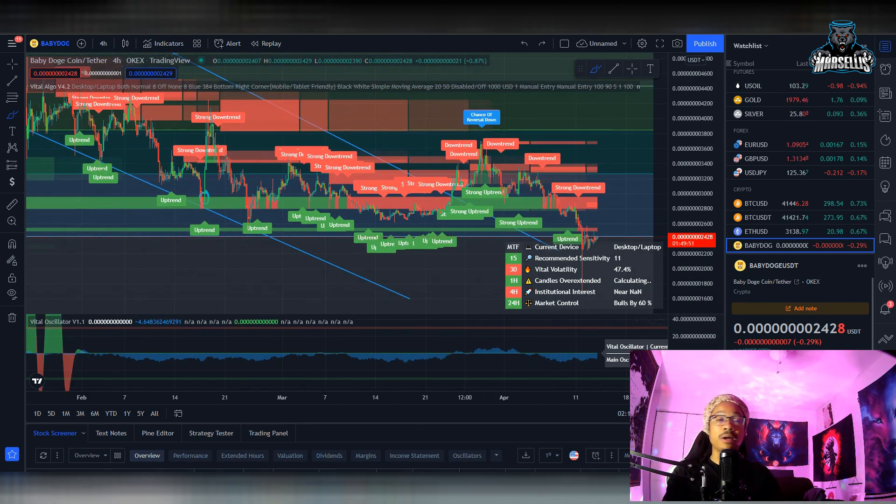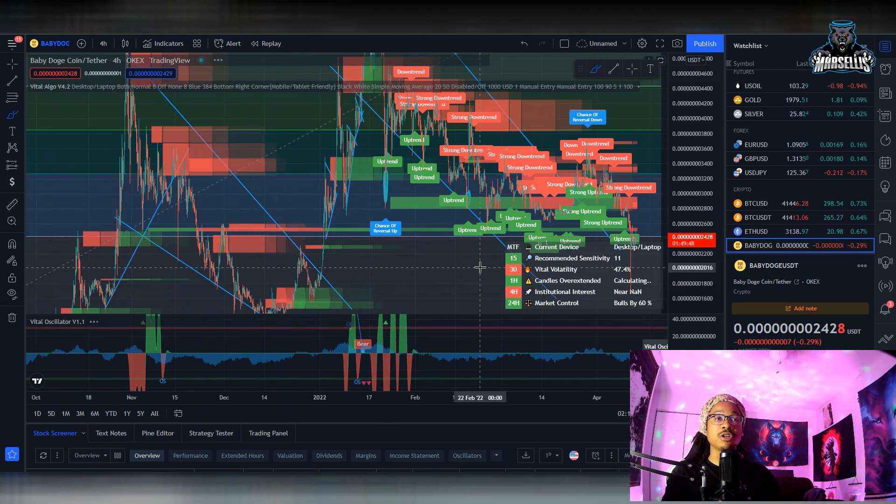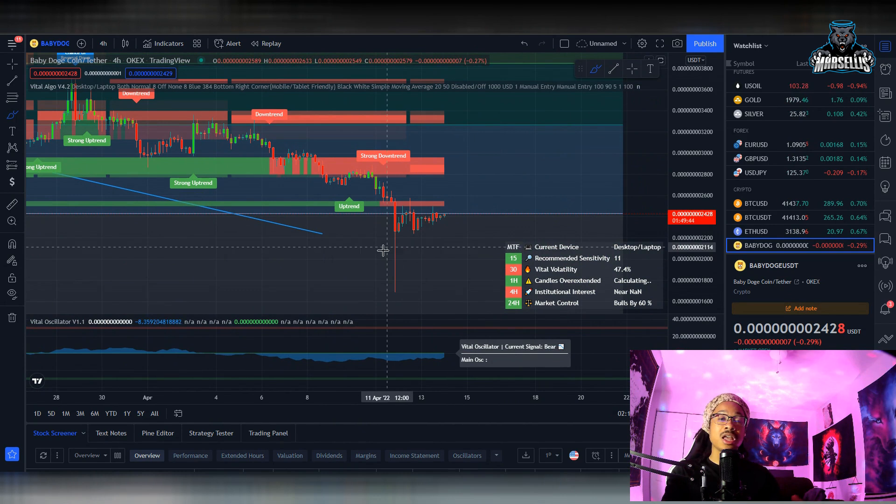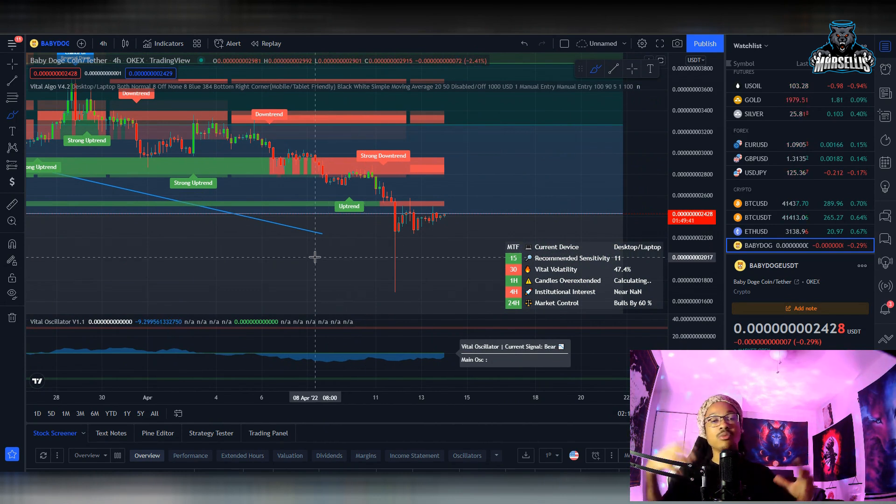In the meantime, there's selling pressure for Baby Doge, so just prepare to buy the dips as they come in. That's pretty much all I've got for today — I wanted to go over the teasing that Binance has been doing around Baby Doge. Hit the like button and subscribe, it really helps the YouTube algorithm. Check out the Vital Algo link in the description with discount code 'marcellus' for 25% off, and Maxi Global for 10% off trading fees. As always, I'll be back with another video — peace.